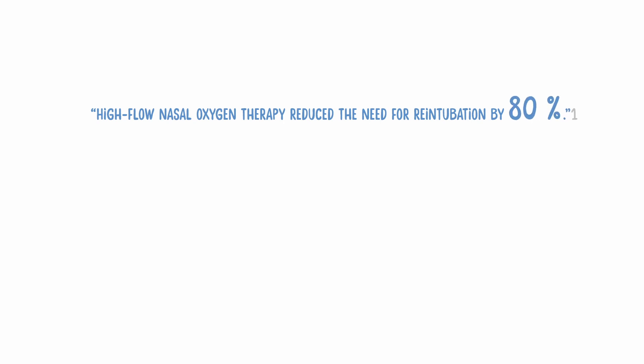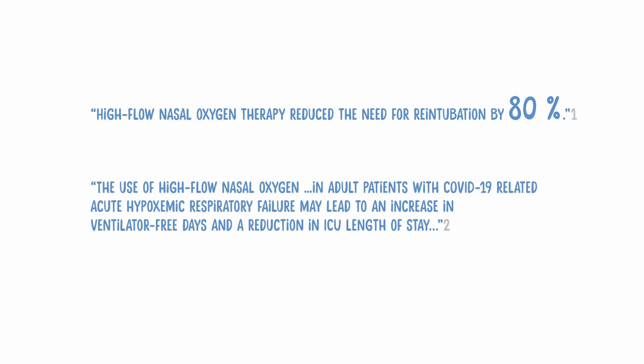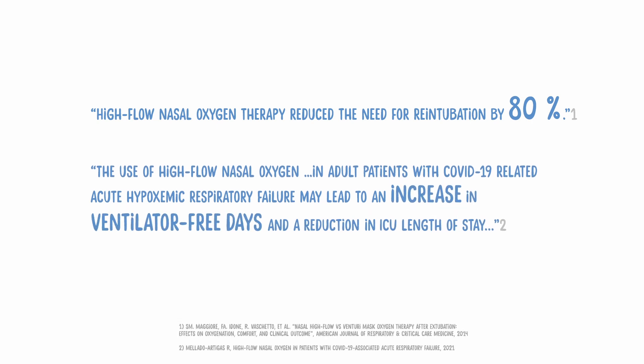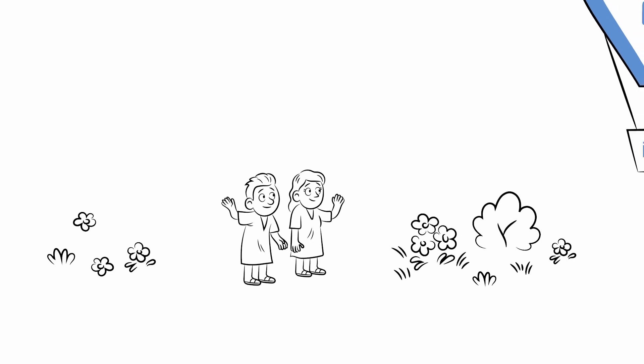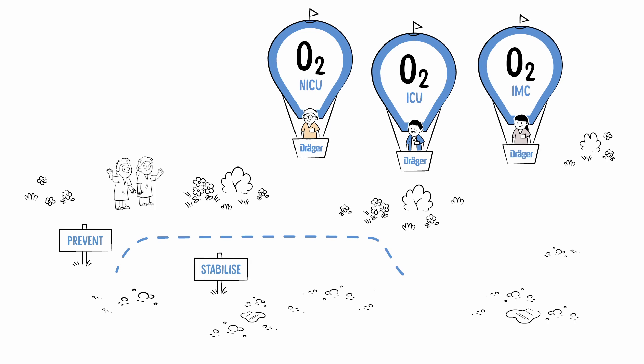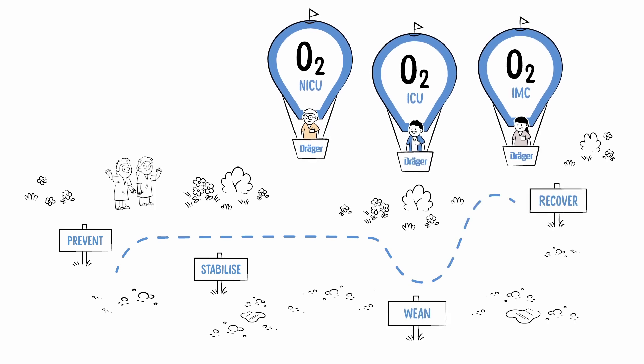High flow nasal oxygen therapy can reduce the need for re-intubation by 80%. The use of high flow nasal oxygen may lead to an increase in ventilator-free days and a reduction in ICU length of stay. With the optional O2 therapy function available for Draeger ventilators, high flow nasal cannula becomes available at any time.